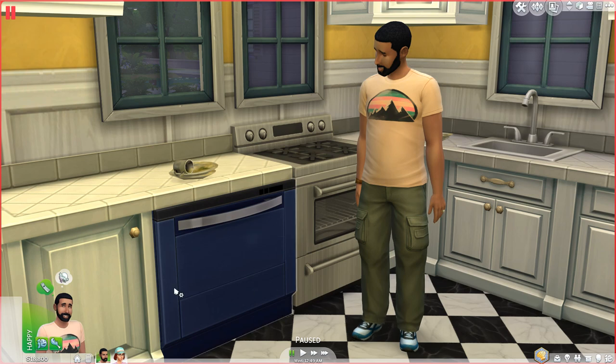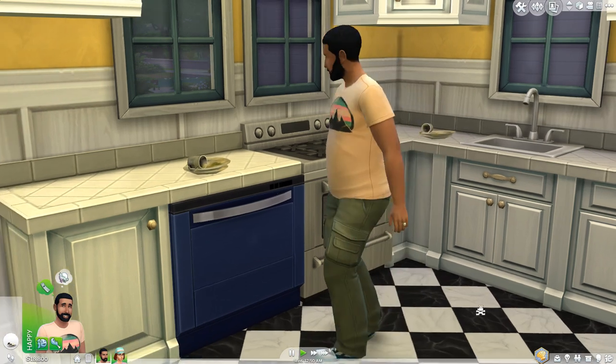So basically the dishwasher is right here — the little blue metallic-looking machine. When you click on it, there's an option to load the dishwasher. I've actually found that that's the easiest way for them to actually put anything dirty into the dishwasher. If you just click clean up, sometimes they'll put it in the sink — I don't even think I've seen them put it in the dishwasher that way. So I'm going to have him load this dishwasher so you guys can check it out.